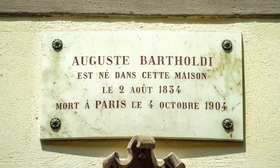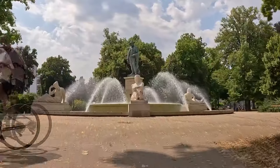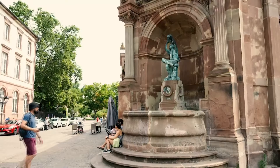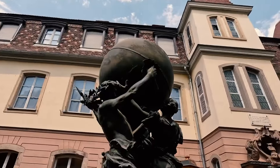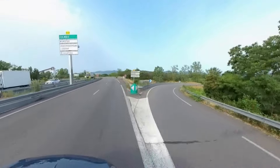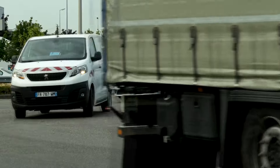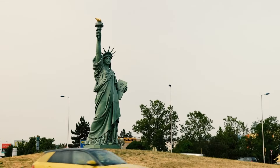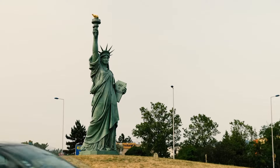Don't recognize the name? Walk around Colmar — his sculptures are everywhere. Still not ringing a bell? Take a drive to the entrance of the city. When you spot a certain lady, you'll know immediately why Auguste Bartholdi is famous.